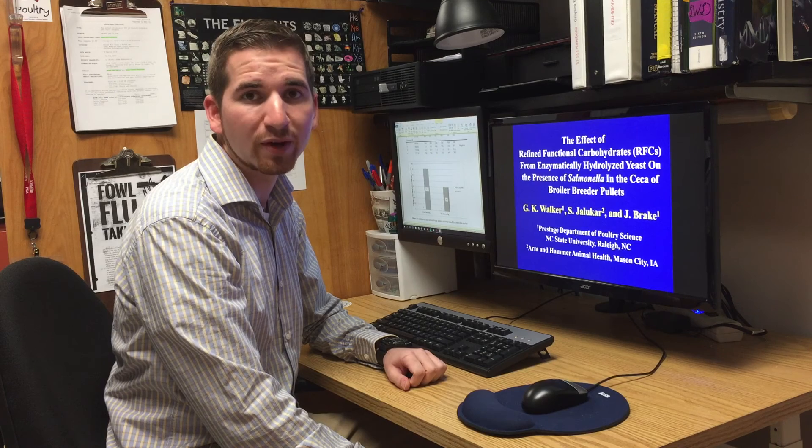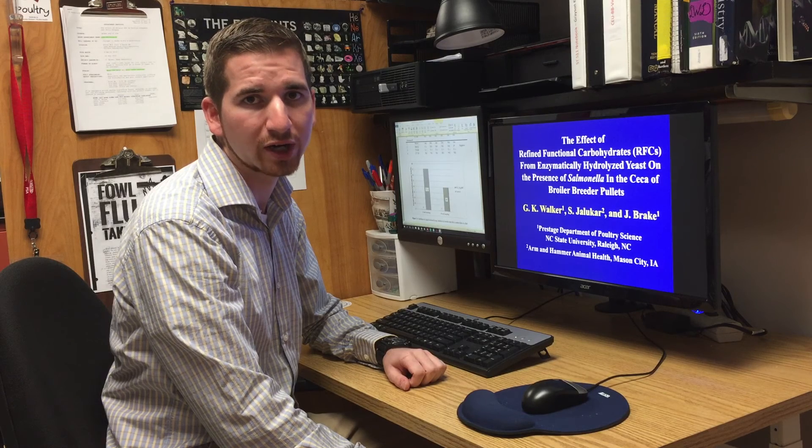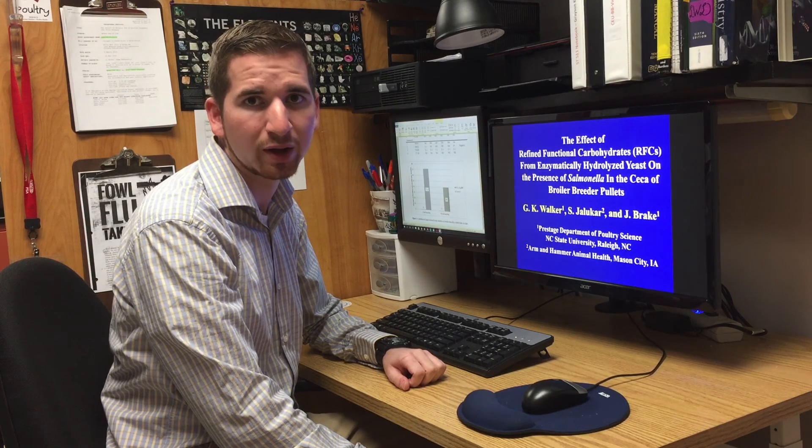The objective of my future research is to investigate modified yeast applications in various other sectors of the typical poultry integration, with intentions of eliminating problems associated with salmonella in poultry.